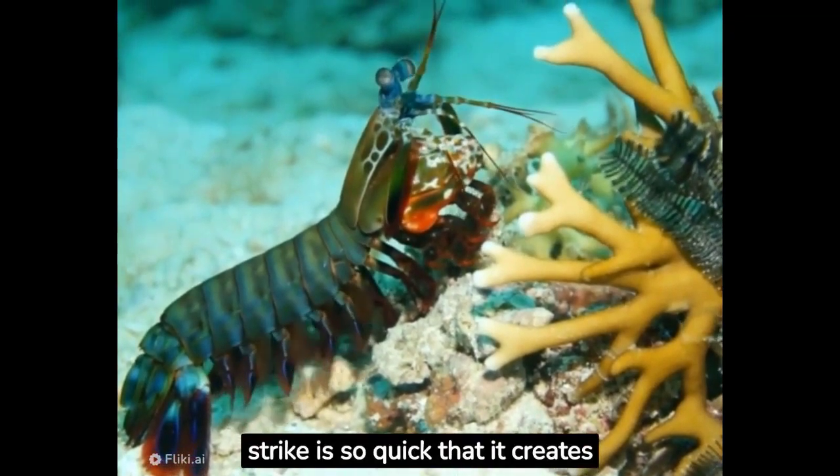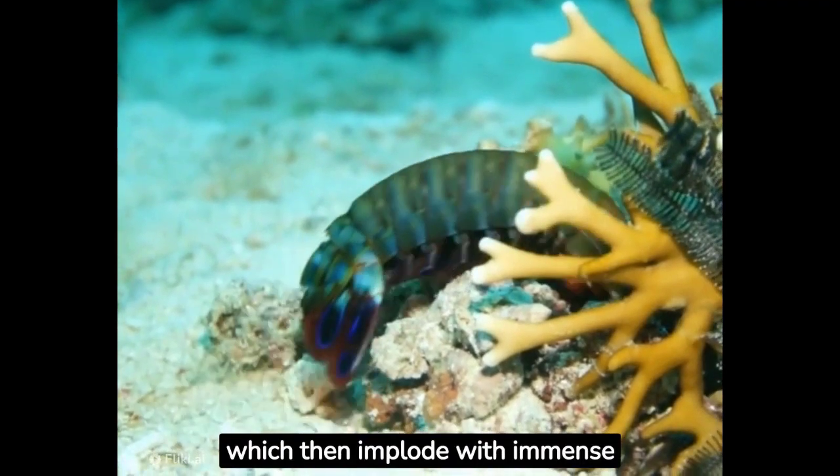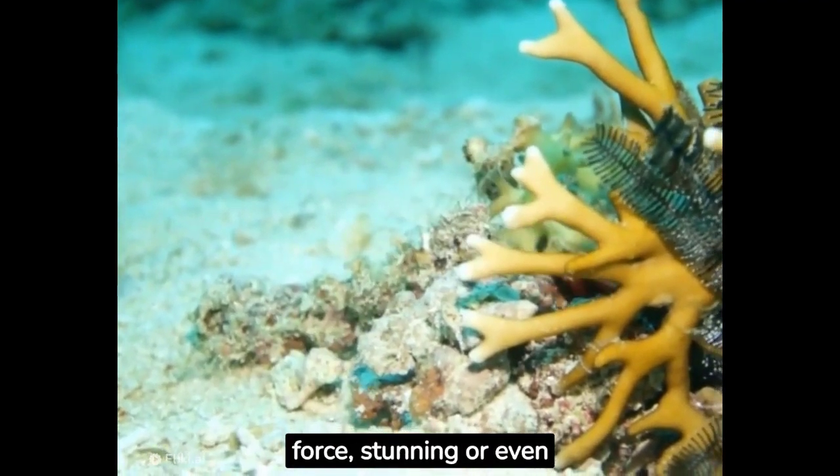The strike is so quick that it creates cavitation bubbles, which then implode with immense force, stunning or even killing the prey.